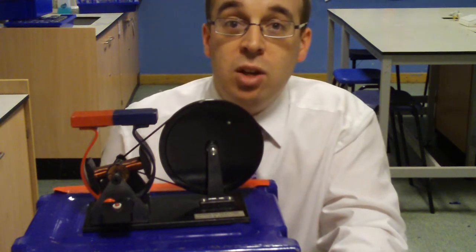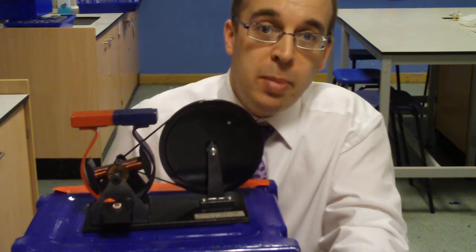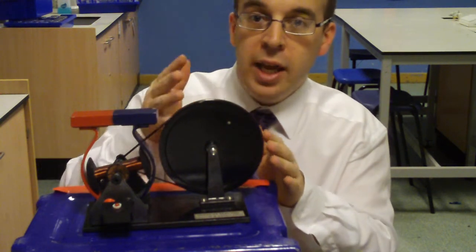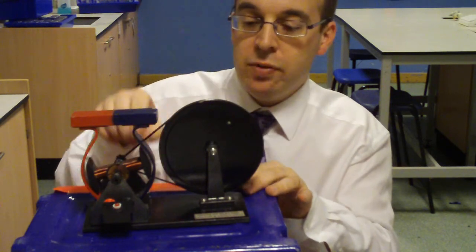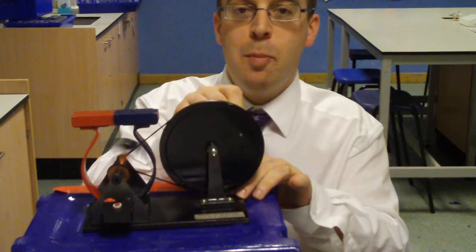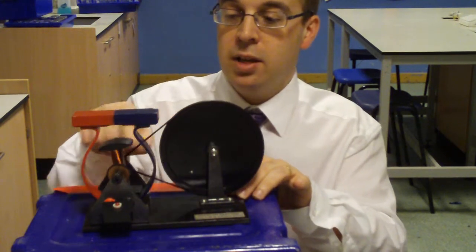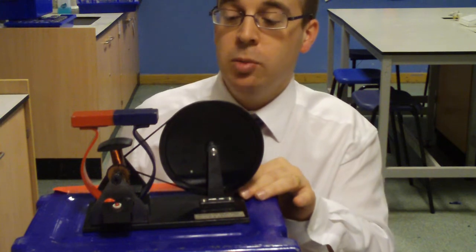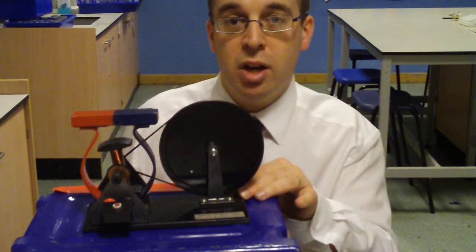Dynamos are really important because they're used in power stations, and a power station is just an enormous dynamo. The coal heats up water, which drives a turbine, which makes a magnet rotate, and that generates electricity. That's how power stations actually work — they're just gigantic dynamos.